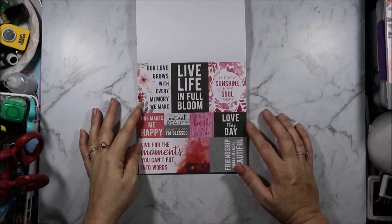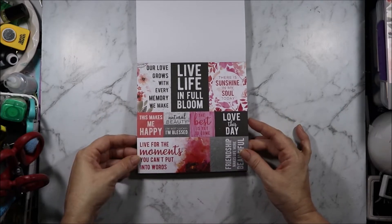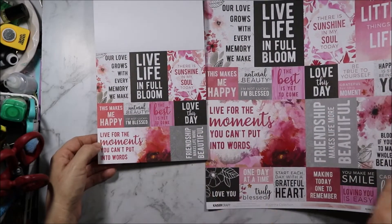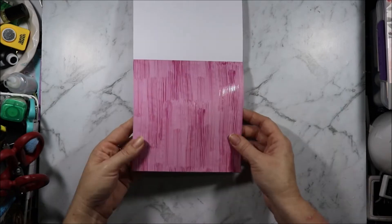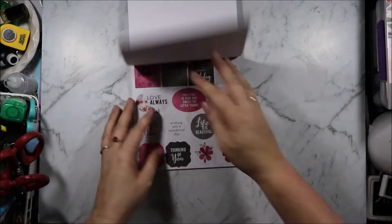'Our love grows with every memory we make.' 'Live life in full bloom.' 'The best is yet to come.' 'For the moments you can't put into words.' Now these are this section without the smaller section at the bottom of the bigger paper but in smaller pieces. We have the ombre piece, then this is paint swipes and it is spot varnished.